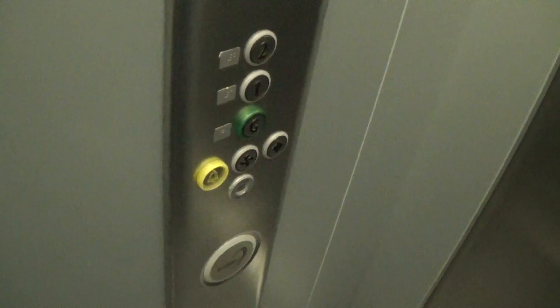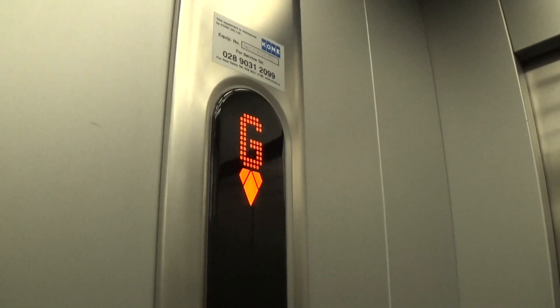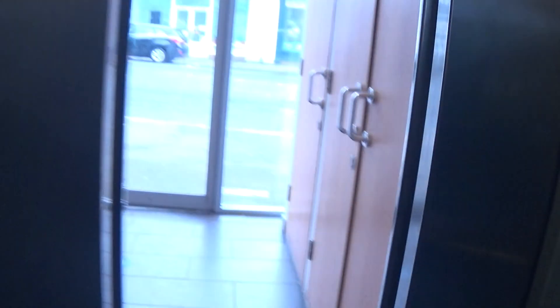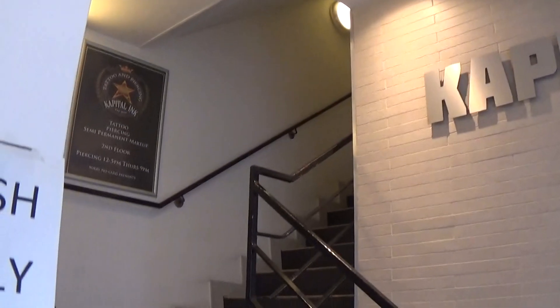Here we are back down at ground. This one does not have a voice in it. Let's exit the elevator. The main part goes up to the first and second floors.